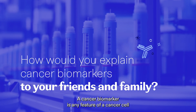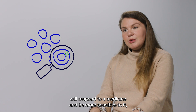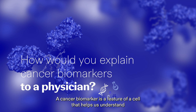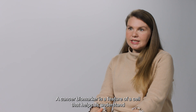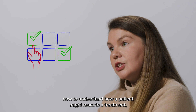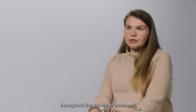A cancer biomarker is any feature of a cancer cell that helps us understand how that cell, that cancer, will respond to a medicine — and be more sensitive to it or potentially resist and not respond to a treatment. The cancer biomarker is a feature of a cell that helps us understand how to best select patients for treatments, how a patient might react to a treatment, and also how the cancer may progress throughout the course of treatment.